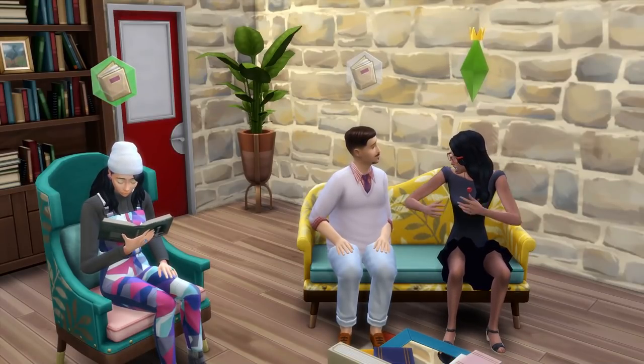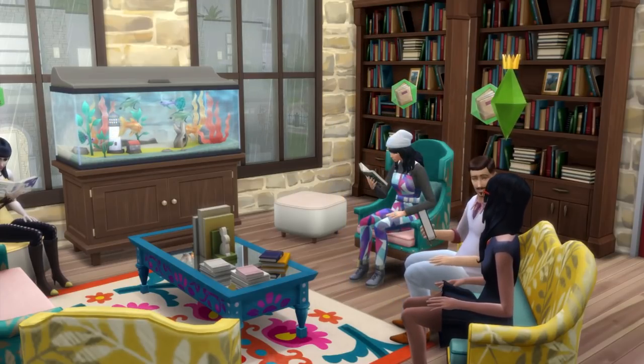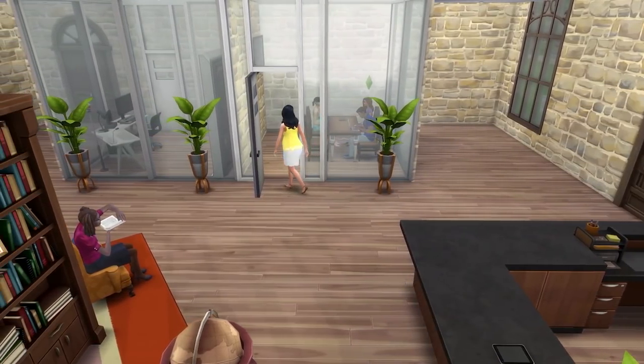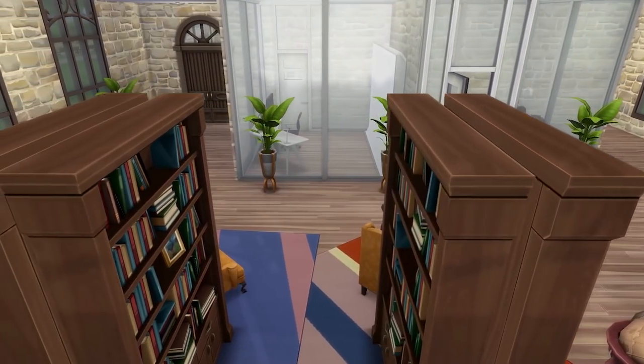Grab your favourite book and get ready to live your best life at the library. I don't know about you, but I actually love going to libraries as they calm me and somehow I find myself like three times more productive than usual. It's like magic, but not.